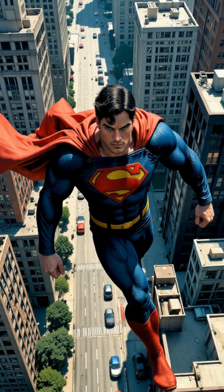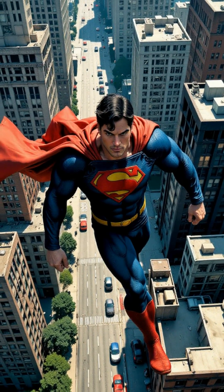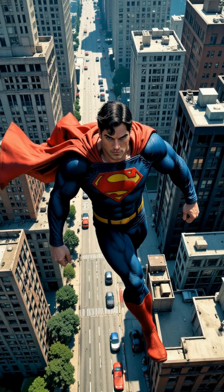Pretty wild, right? Next up, flight. Now, we don't have anti-gravity tech, but let's pretend Superman has some kind of bio-electromagnetic field.